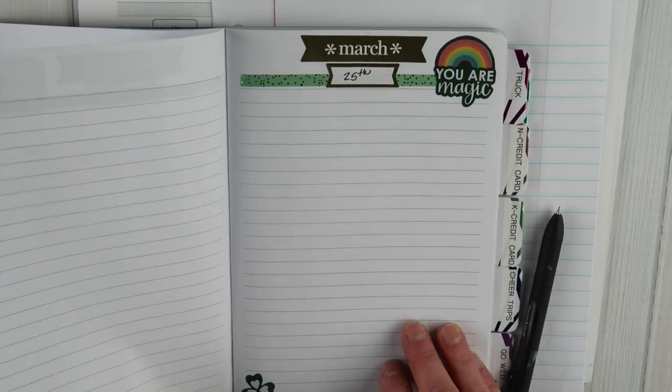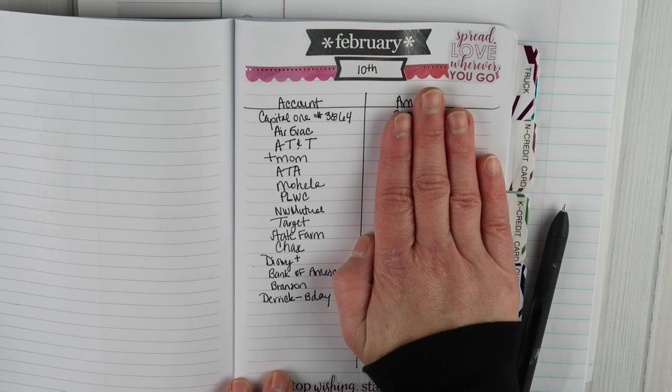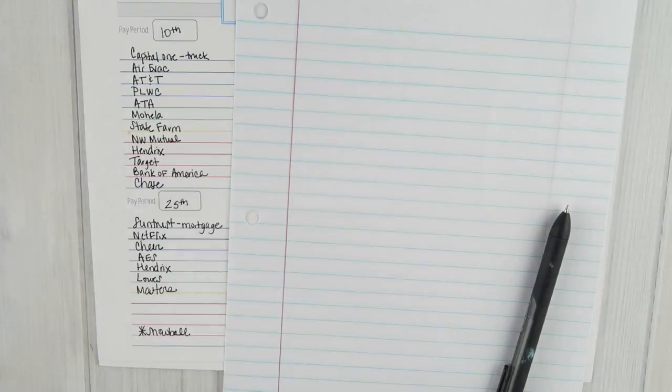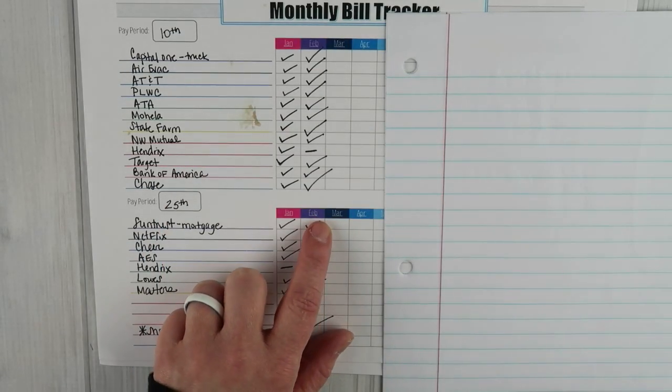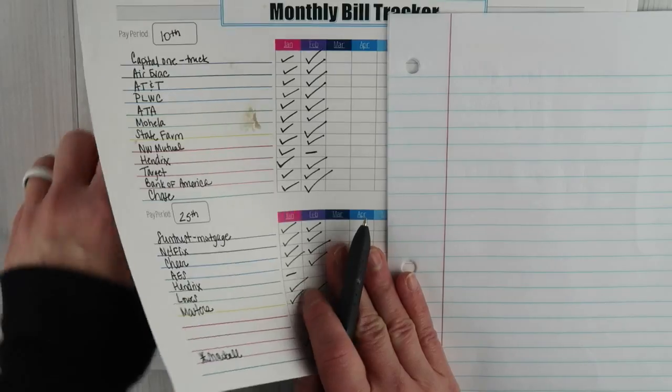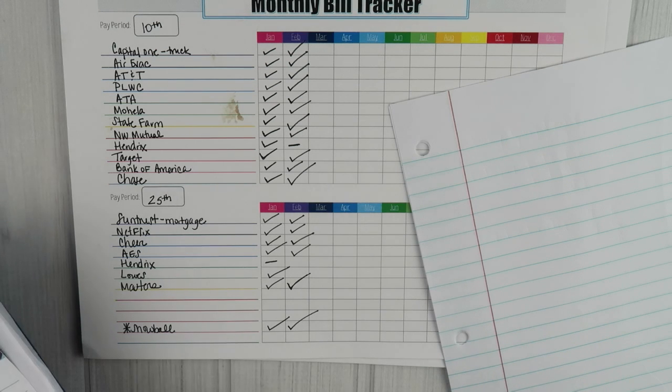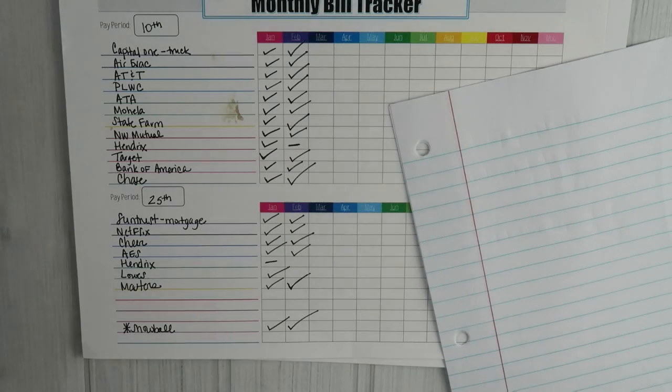The budget planner has a page for the 10th and a page for the 25th. I like to put check numbers for the checks I write, just as a mental note in case I need to track where a check went without pulling out the checkbook register. I'll note that Lowe's has now been paid off. We still owed $613 on it last time I checked in, but I'll talk about that in my March budget update.